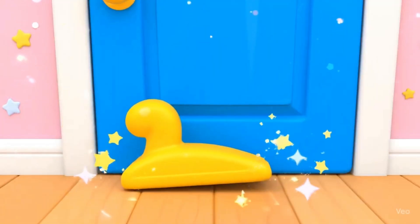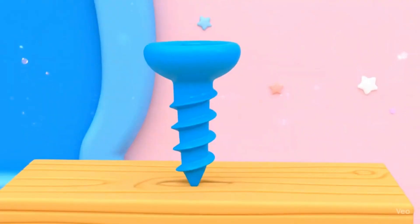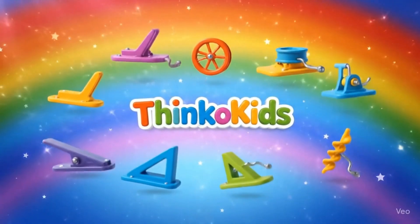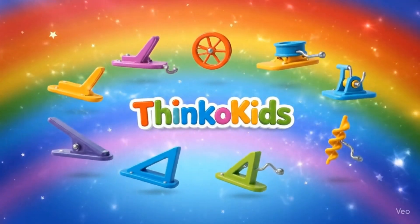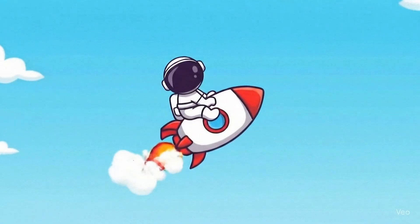A wedge splits or lifts things, like a doorstop. A screw twists to hold things together. Simple machines are everywhere: levers, wheels, pulleys, ramps, wedges!